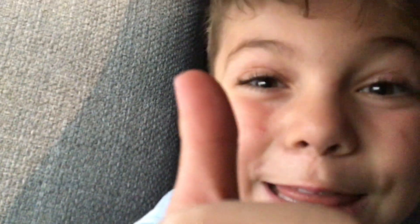Bye guys, like and subscribe, and peace out.